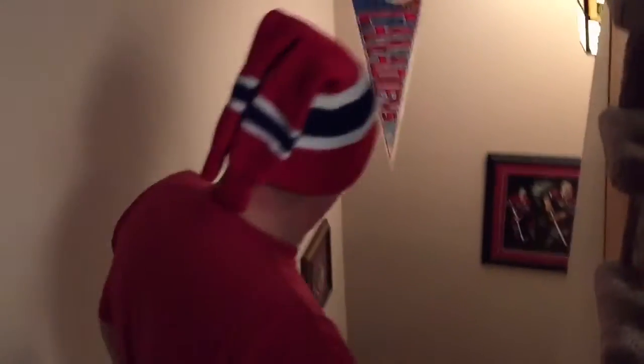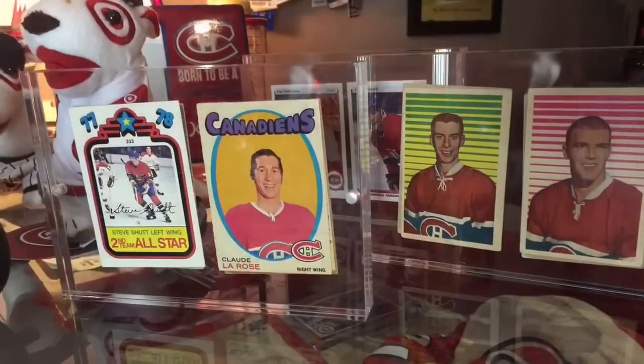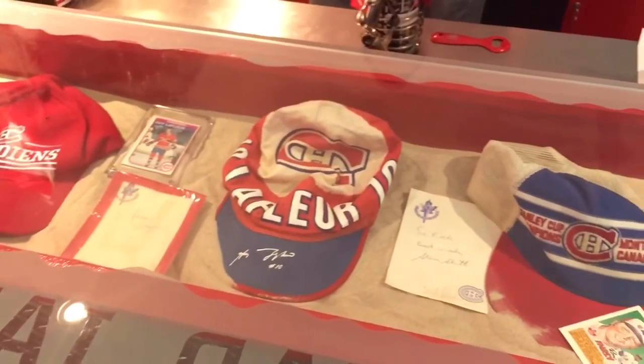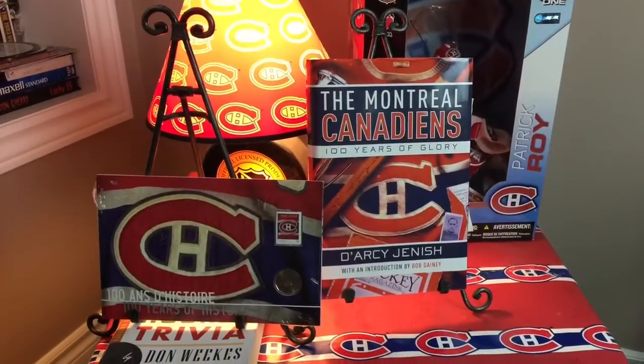With that being said, here's Montreal Canadiens collector Rick. Hi, I'm Rick — come on down and let's check out the Hab shrine. I'm Patrick from Sports Invaders, here with Rick, checking out a bunch of cool stuff in his Montreal Canadiens shrine. Our viewers should know that me, Frank, and the Sports Invaders are from Toronto — Rick also lives in Toronto.